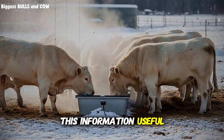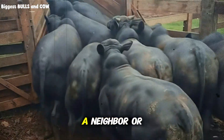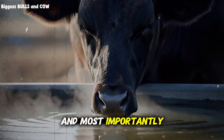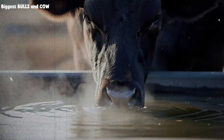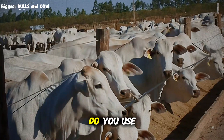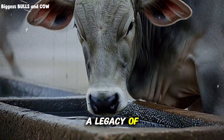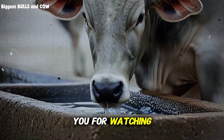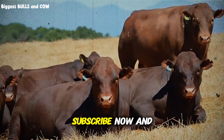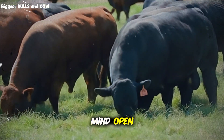If you found this information useful, if you learned something new about the relationship between water temperature and weight gain, please do not keep it to yourself. Share this with a friend, a neighbor, or a young farmer just starting out. We need to lift each other up in this industry. Join the tribe — click that subscribe button for Biggest Bulls and Cow. Leave a comment below telling us where you are from and how you manage water in the winter. Do you use heaters? Do you have a different trick? Let us learn from each other. We are building a legacy of smarter, more profitable cattle farming. Be a part of it. Thank you for watching. Thank you for caring about your livestock. And remember: happy cows, warm water, heavy weights. Subscribe now and I will see you in the next video where we will uncover another secret to massive gains. Keep your boots muddy and your mind open.